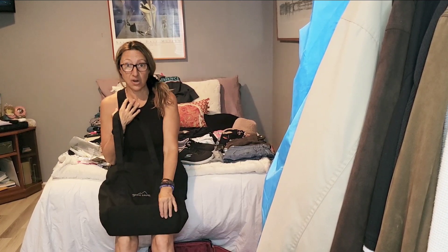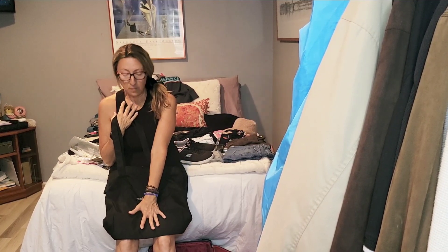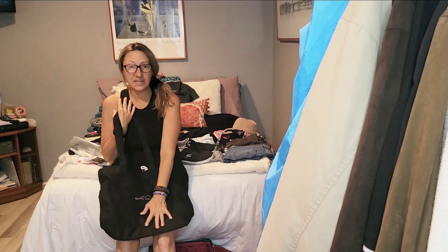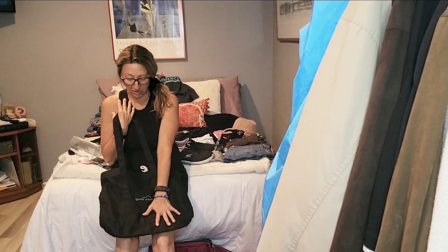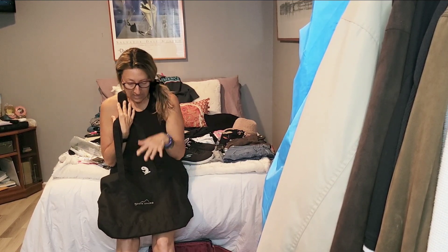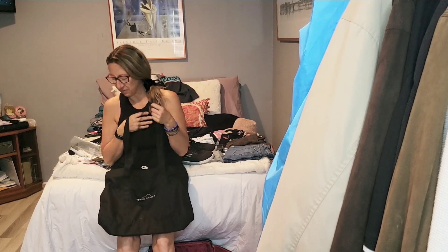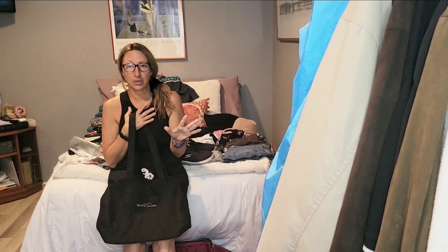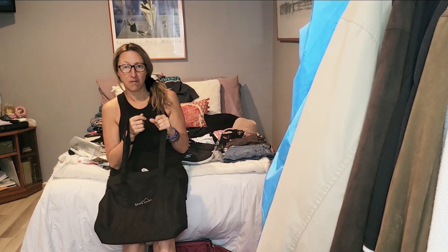I'll put an extra outfit in there. The flight from Orlando goes to San Francisco, then San Francisco to Singapore — that's 16 hours — then Singapore to Denpasar. So I'm definitely going to want an extra outfit to change into at some point. Slippers, because you do not want to walk around in socks or bare feet on a plane, and your feet will swell up on a long-haul flight. So having sneakers on the whole time, or even flip flops, you wouldn't want to wear either.